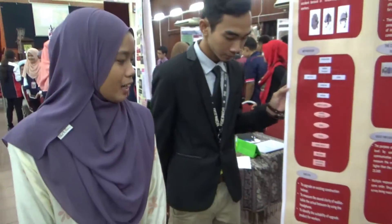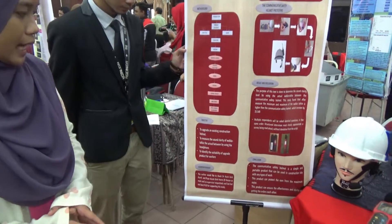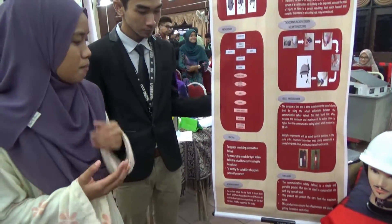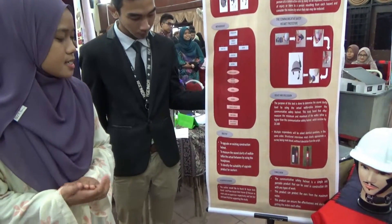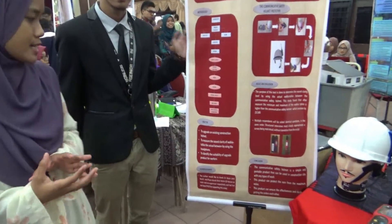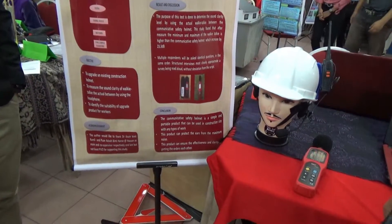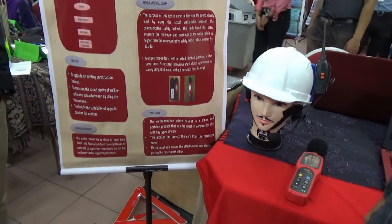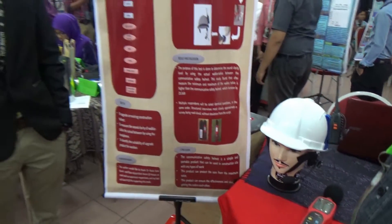For the conclusion, the communicative safety helmet is a simple and portable product that can be used in construction sites with any type of bolt. This product can protect the ears from maximum noise, and it can ensure the effectiveness and clarity of communication at all times.